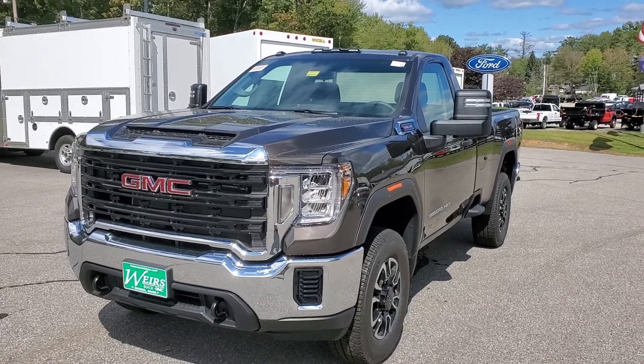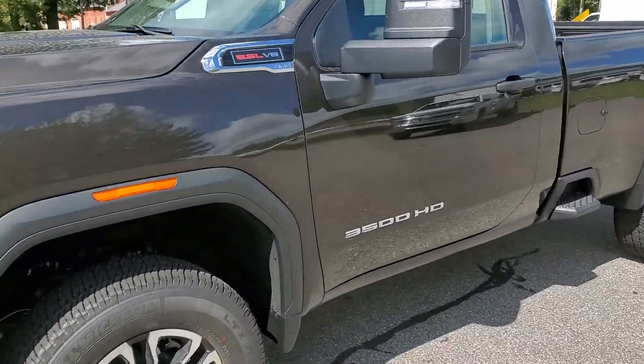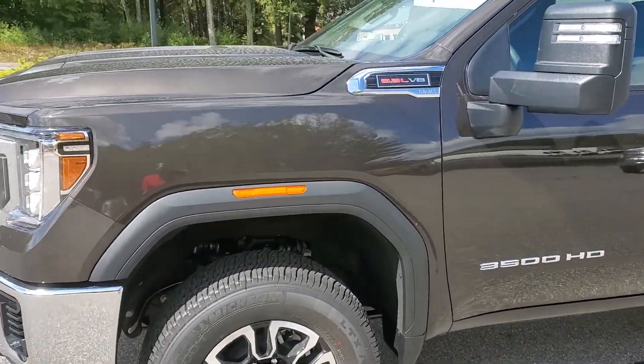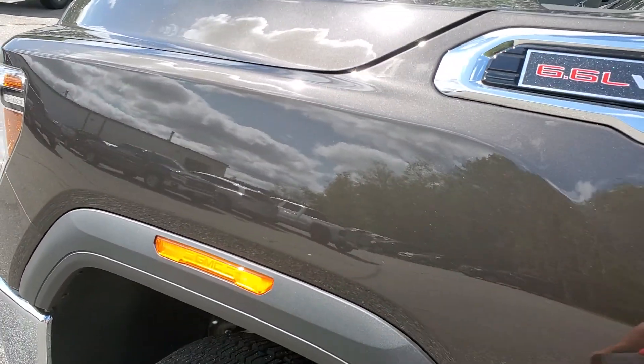Hey, how's it going? Greg over here at Weir's. Just wanted to take a quick video of this 2020 GMC Sierra 3500. This one is that brownstone metallic I was talking to you about on the phone, trying to give you a good look at that paint.